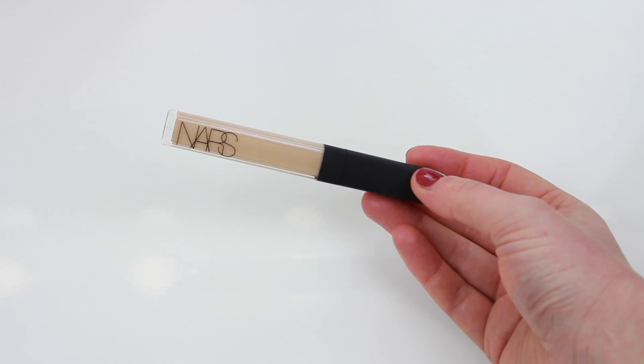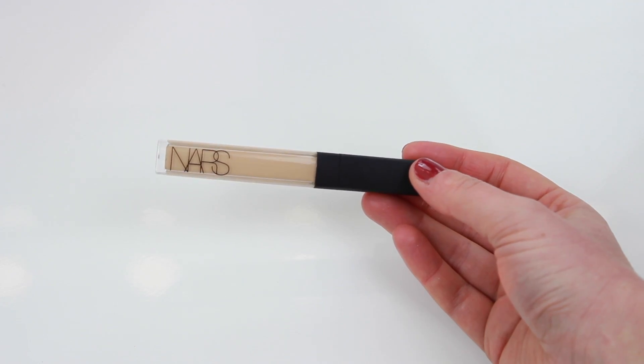I needed a new concealer and I picked up the NARS Radiant Creamy Concealer, which I haven't tried yet but everybody raves about it. I didn't know whether to pick up the shade Custard or Vanilla, but in the end I went for Custard because I didn't want to highlight too much — I just wanted something slightly lighter than my foundation. I already have the Urban Decay Naked Concealer in a light shade too, so I'll see which one I like best.